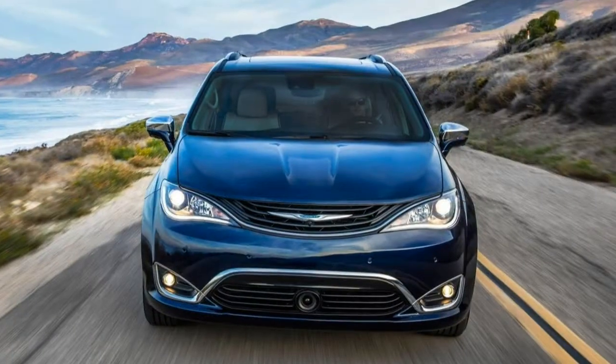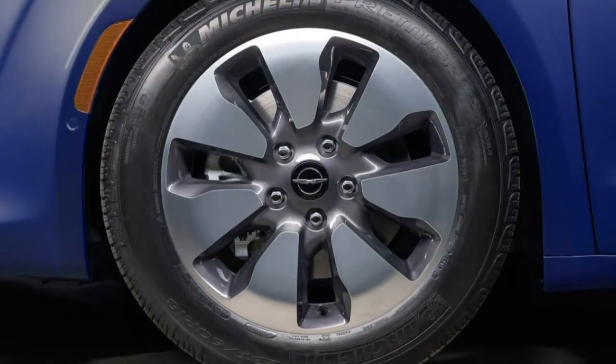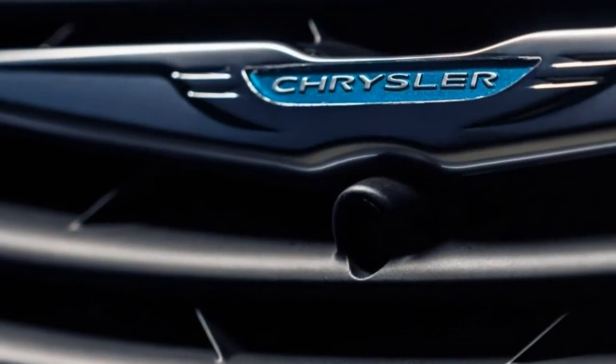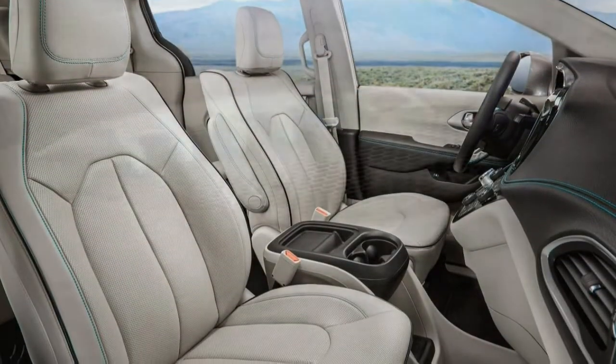The 2018 Chrysler Pacifica Hybrid solves both of these problems, with a spacious 7-passenger layout and a cleverly concealed battery pack. The Pacifica Hybrid is actually a plug-in hybrid, which means you can charge the hybrid battery pack with an external power source to get up to 33 miles of all-electric driving range.